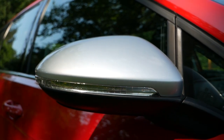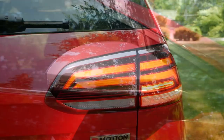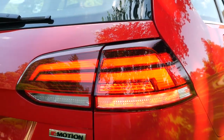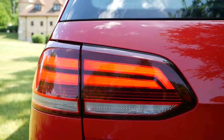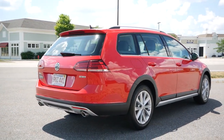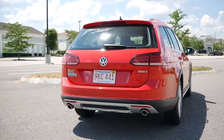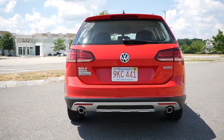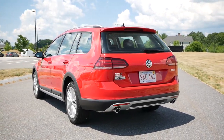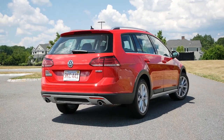You'll get integrated turn signal indicators, and blind spot detection comes standard for added safety. Coming around to the back, all models are equipped with LED taillights for an upscale look, though these are also found on the GTI and Golf. Despite not being seen as a sports vehicle, you do get dual exhaust outlets, which certainly adds an aggressive look to the rear. Overall, the silhouette and road presence is so much more appealing than crossovers in this price range, and because of that, there has been a cult following for this lifted station wagon over the last handful of years.